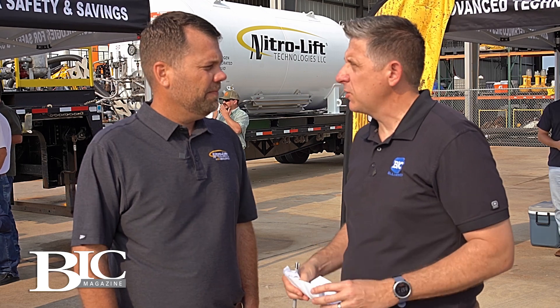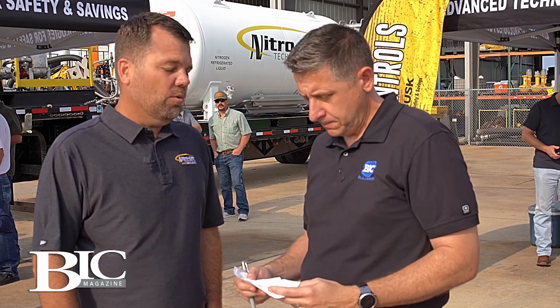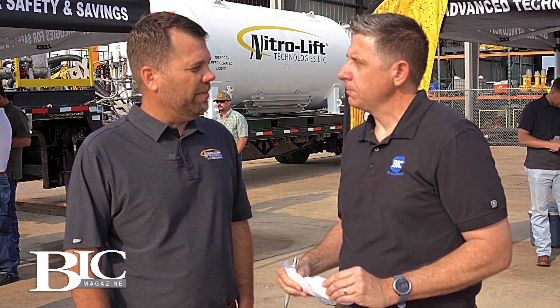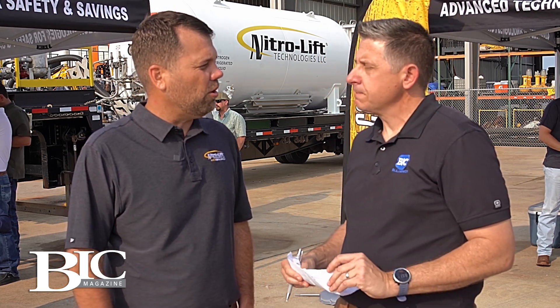Chase, talk about geographically — you are centered here in the Gulf Coast. Where can y'all mobilize? Geographically, we're all over the lower 48 and the Gulf of Mexico. We do offshore work as well.